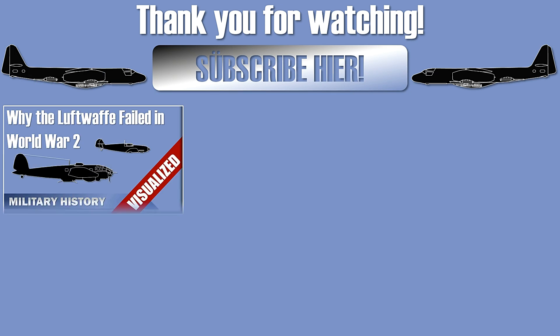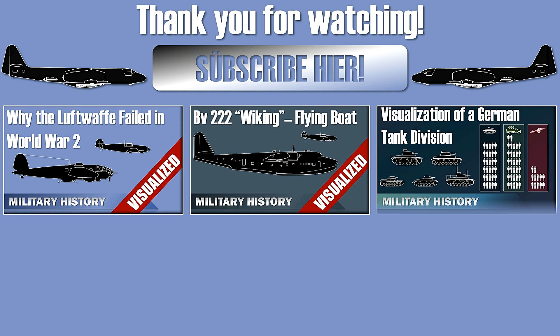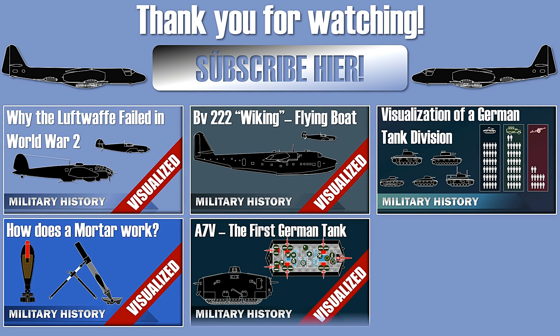Thank you for watching. Please like, comment, share and subscribe. See you next time.